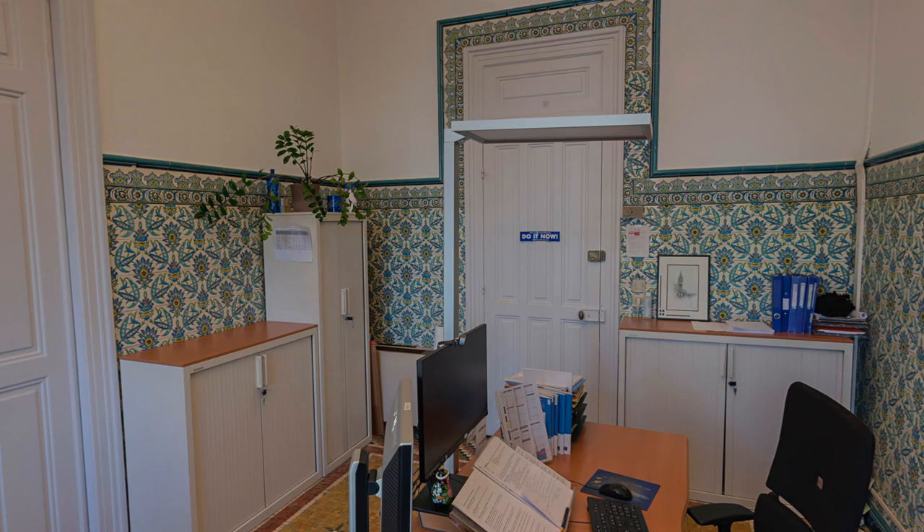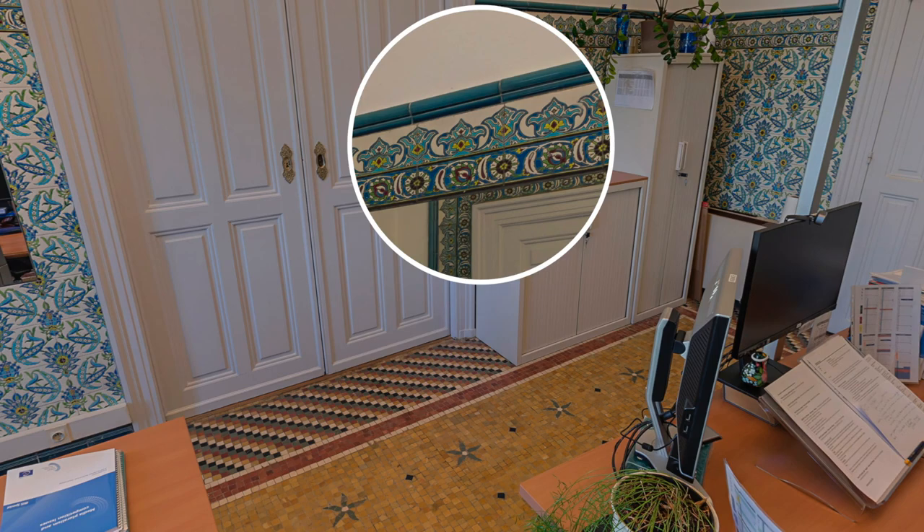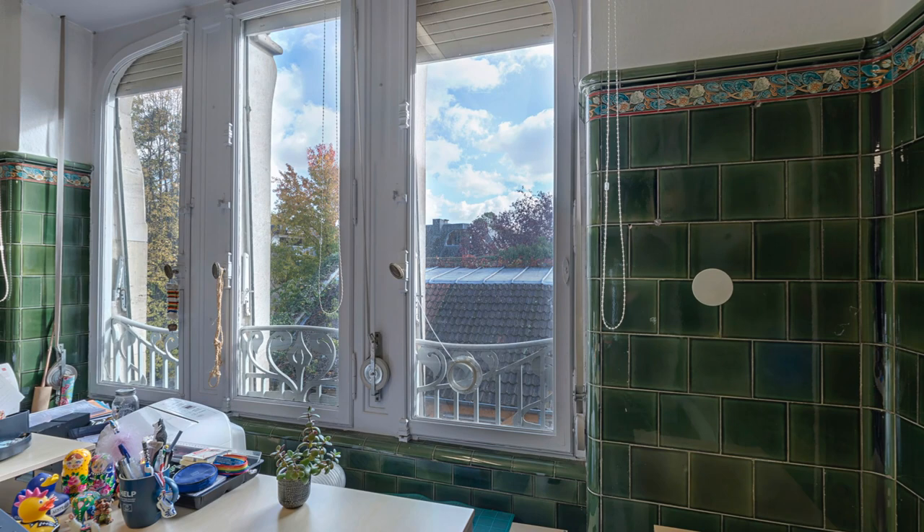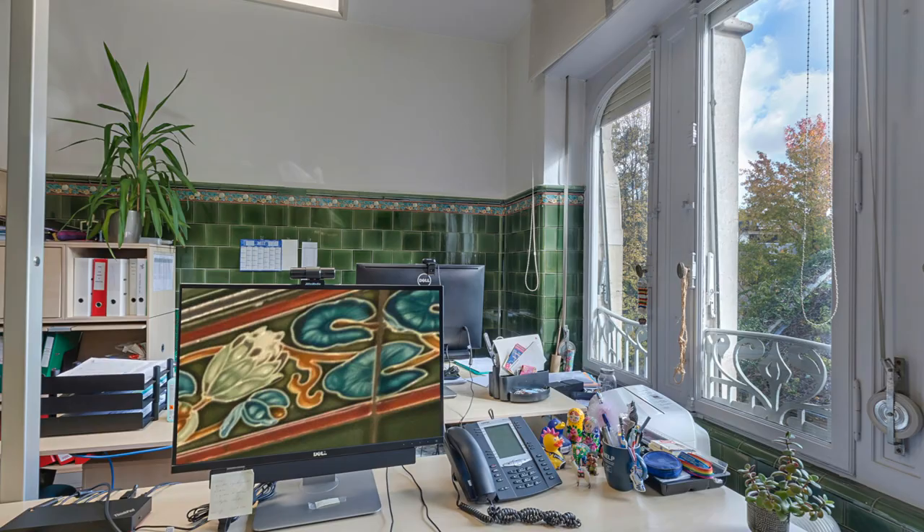The first is clad in Turkish turquoise tiles with an amazing mosaic floor — what is now a working office used to be a bathroom. A second bathroom turned into an office features impressive bottle green tiling with classic Art Nouveau flower detail.